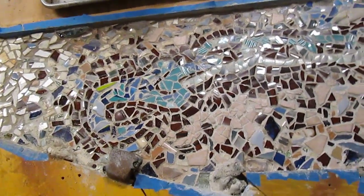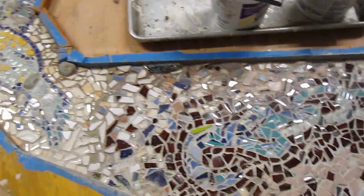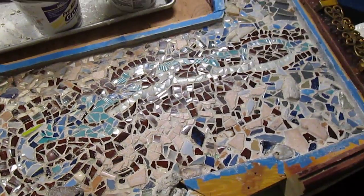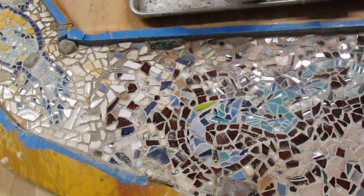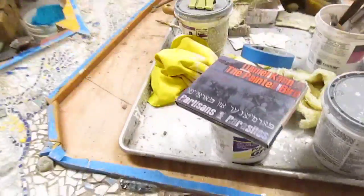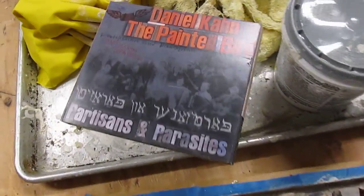Good evening, December 17th. I just added grout to the last couple of sections to be done here, then I'll be resuming the cleaning. It is coming along nicely here, December 17, 2012.